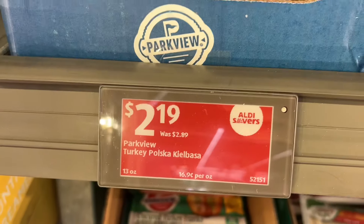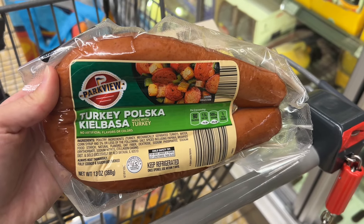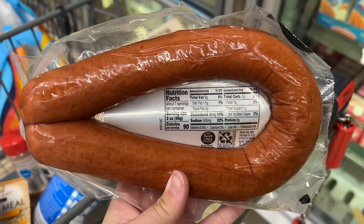This is the Parkview turkey kielbasa for $2.19. This is 13 ounces and is really good with pasta or even a stir fry. The same exact brand is $5.99 at Safeway.